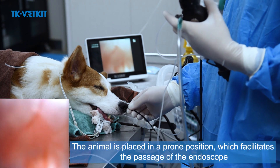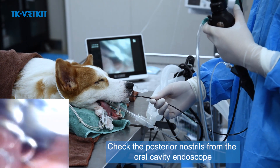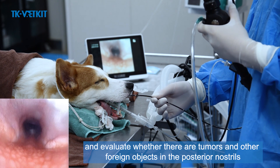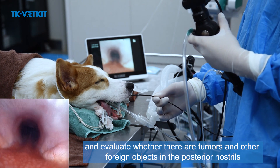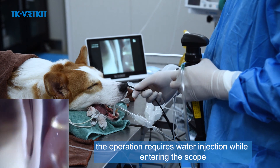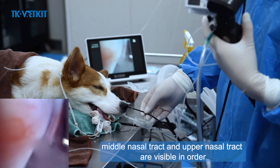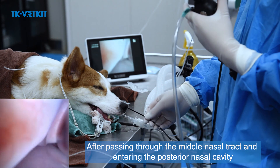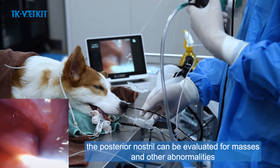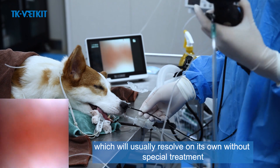For nasal endoscopy, the animal is placed in prone position to facilitate endoscope passage. The posterior nostrils can be checked from the oral cavity — this reverse observation evaluates whether there are tumors or other foreign objects in the posterior nostrils. When entering from the nasal cavity, water injection is required while advancing the scope. The inferior, middle, and upper nasal tracts are visible in order. After passing through the middle nasal tract and entering the posterior nasal cavity, the posterior nostril can be evaluated for masses and other abnormalities. Nasal examination may damage the nasal mucosa and cause bleeding, which usually resolves on its own without special treatment.